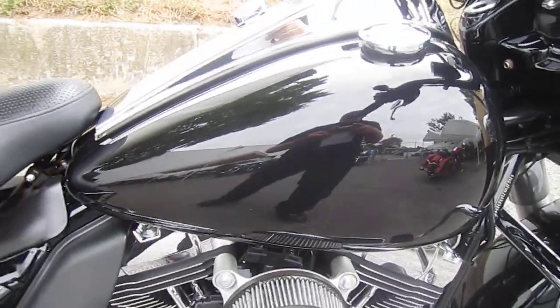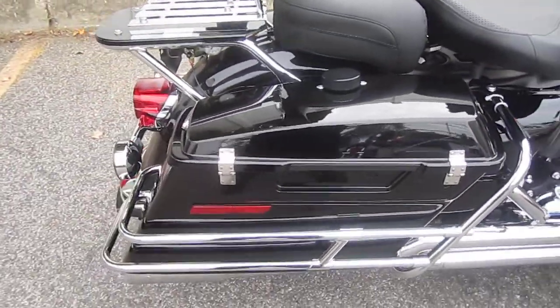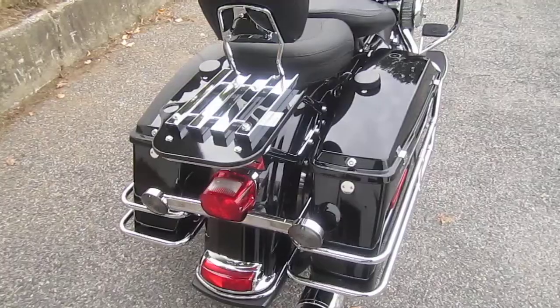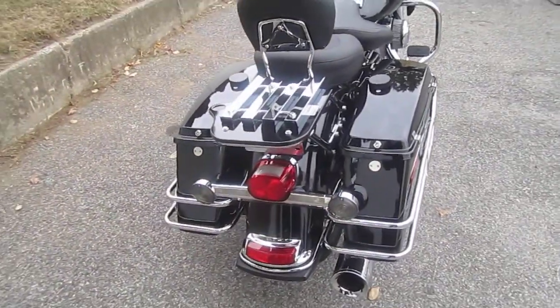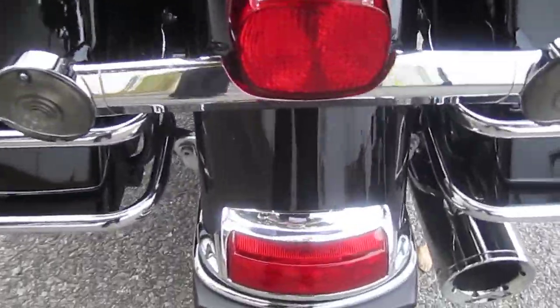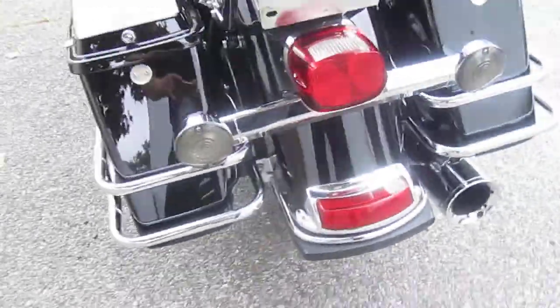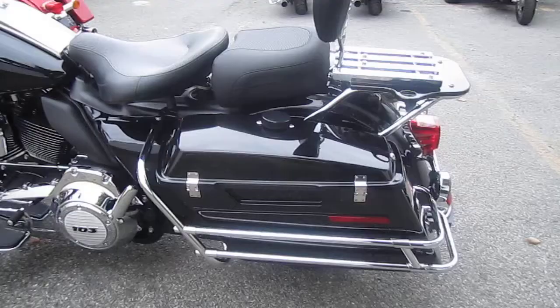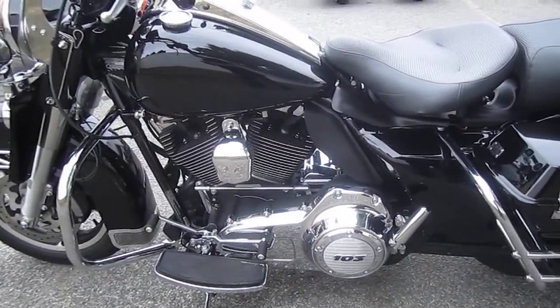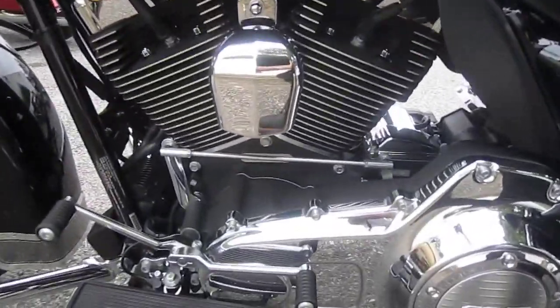Awesome, awesome paint. Look at this bike. Don't walk — run in to grab this baby. I know this bike very well, and I know it was very, very well taken care of. Don't even have to think about it. Let's take a peek at the miles — nice little miles.